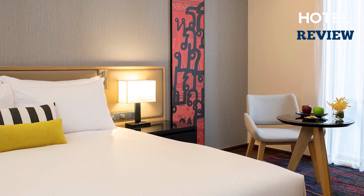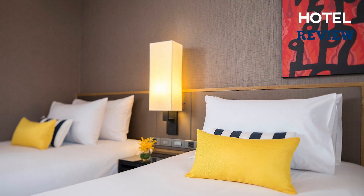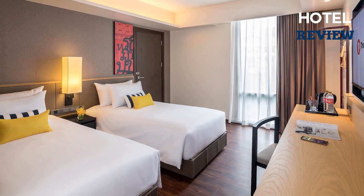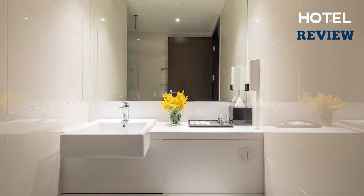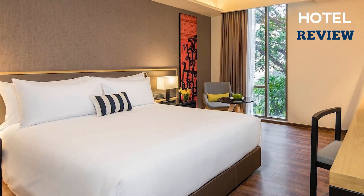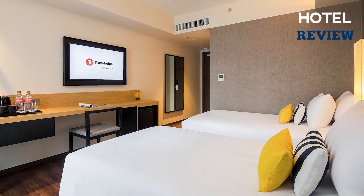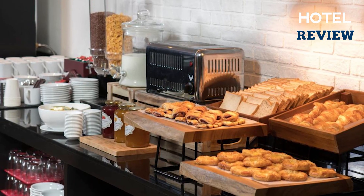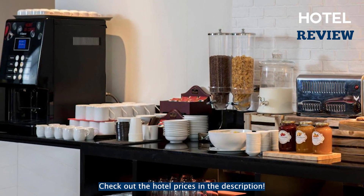The air-conditioned rooms feature modern conveniences such as a flat-screen TV with satellite channels, a work desk, and a safety deposit box. Some units even include a cozy seating area for added comfort. The en-suite bathrooms are equipped with complimentary toiletries and a hairdryer. Guests are also provided with complimentary bottled water and coffee and tea-making facilities in all rooms. The hotel's restaurant offers a satisfying selection of meals.